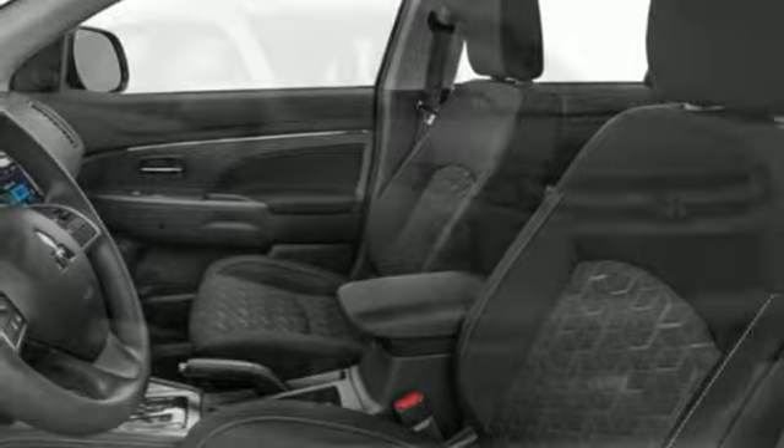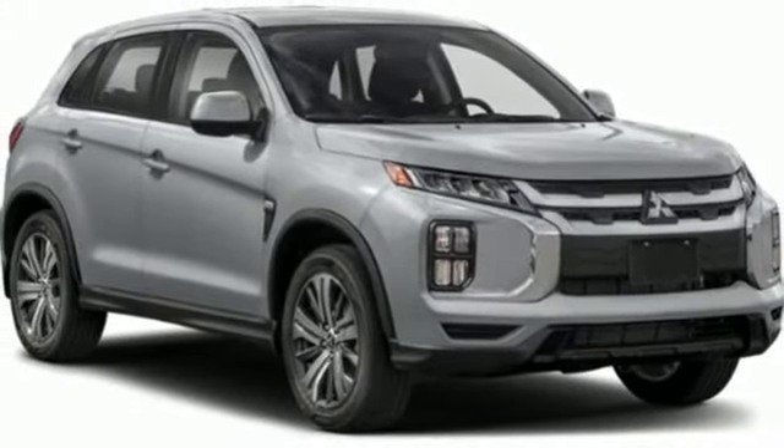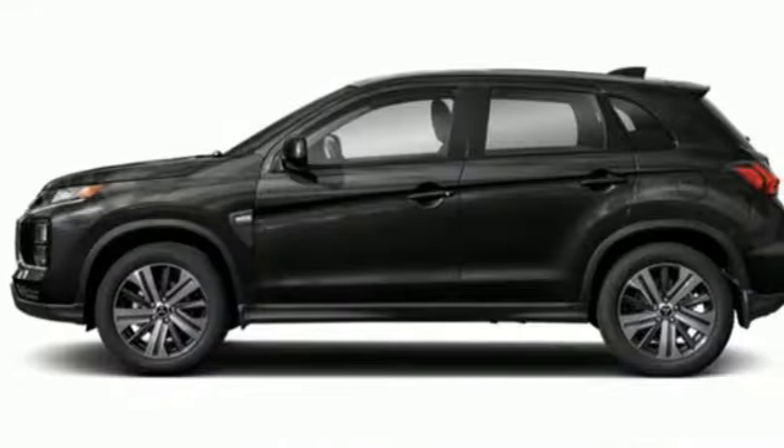Aluminum wheels, USB port, and i4 engine. If you've been waiting for the perfect time for a test drive, the time is now.